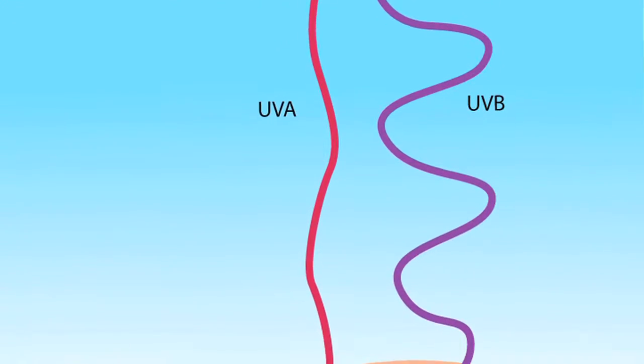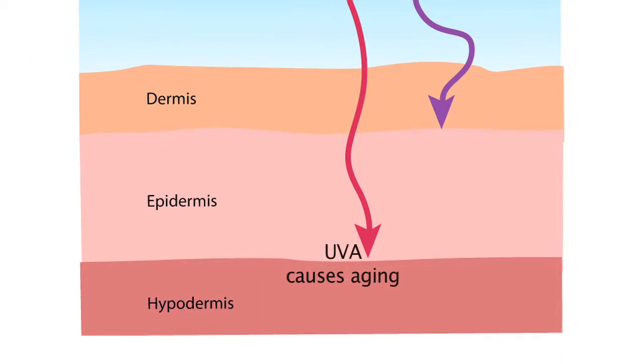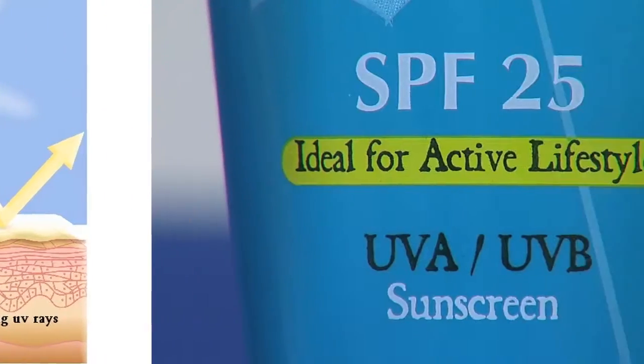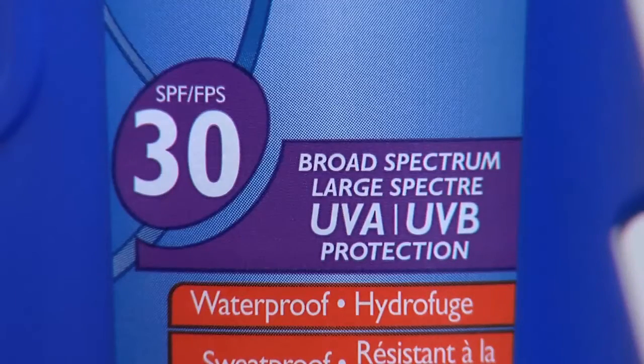Sunscreens can be an effective way to protect yourself from the two types of UV radiation emitted from the sun, UVA and UVB. They work by absorbing and or reflecting UVA and UVB rays. All sunscreens are required to show their sun protection factor, or SPF.